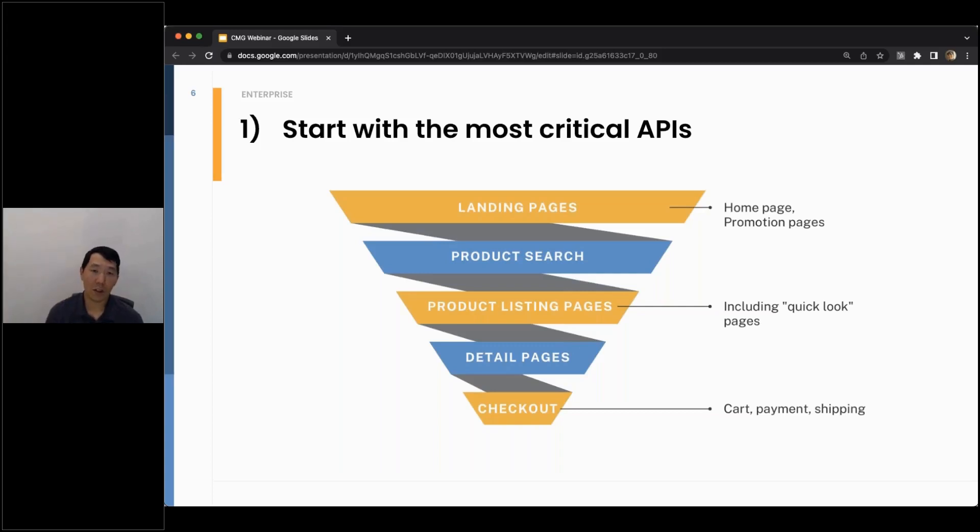You want to make sure it's optimized for the customers that are actually buying the product. Despite having maybe a little less traffic than the landing pages and browsing, checkout is still very critical to the revenue.